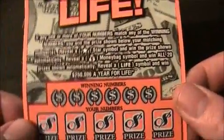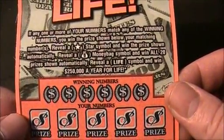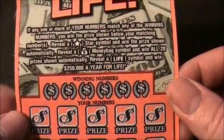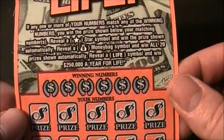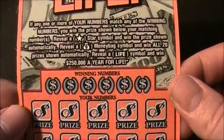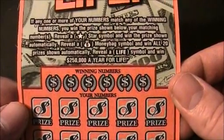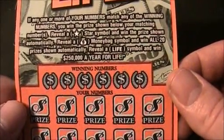Let's read the particulars. If any one or more of your numbers match any of the winning numbers, you win the prize shown below your matching numbers. Reveal a star symbol and win the prize shown automatically. Reveal a money bag symbol and win all 20 prizes shown automatically. Reveal a life symbol and win $250,000 a year for life.